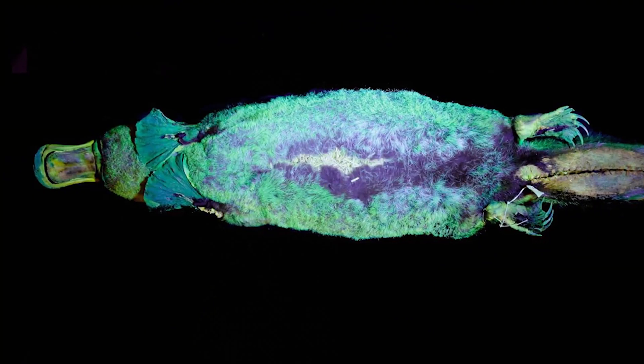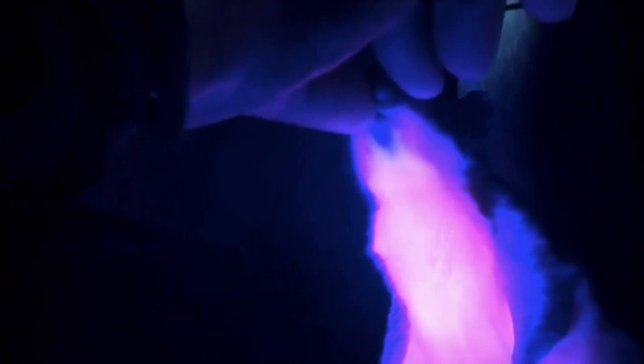The word spread about glowing platypuses all the way to scientists in Australia. They were interested and started testing their own platypuses — and guess what? They can glow too! So we have flying squirrels that glow and platypuses that glow. What's next?